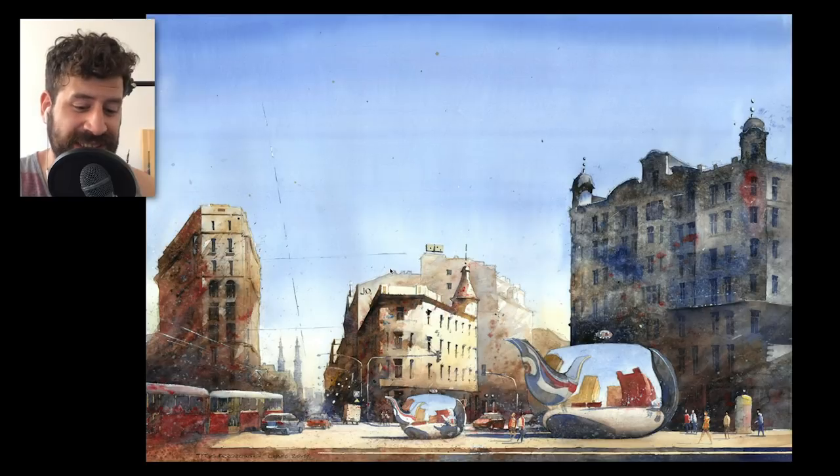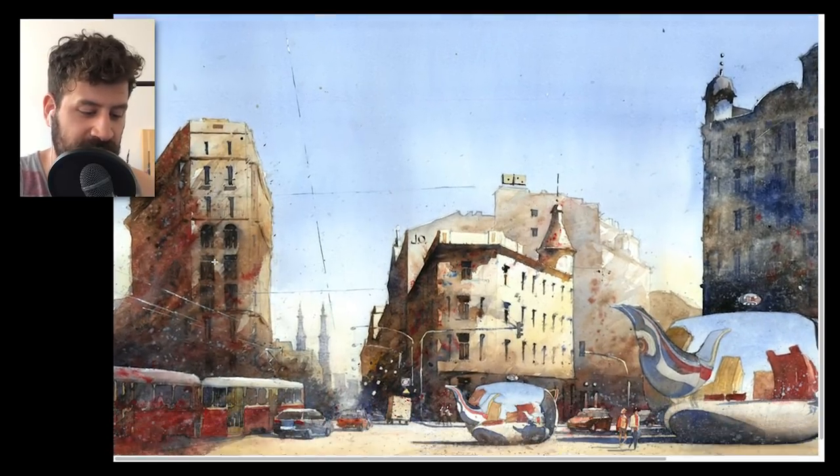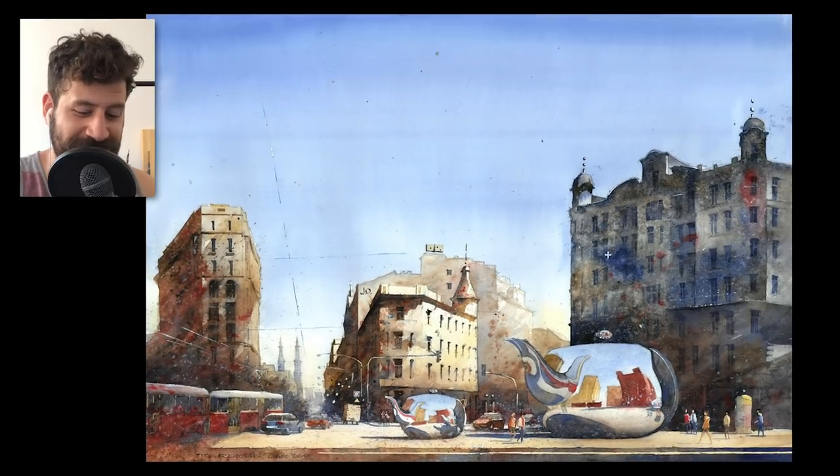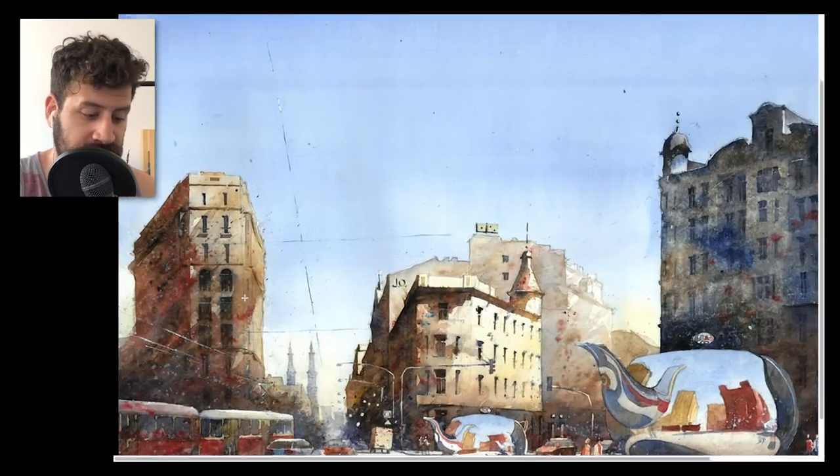I wanted to start with this because it's a perfect example of the kind of work you can expect to see from him. It's an urban cityscape, which makes me love his work even more, and then we have these surrealistic elements — huge teapots just laying down on the street, and it looks beautiful. Another thing that impresses me is the use of primary colors: red, blue, yellow. He sets up the yellow in the middle — a very light, strong, and warm color — and more towards the edges you get a bit more red and blue, and I think that's intentional. A lot of things in his work seem intentional.